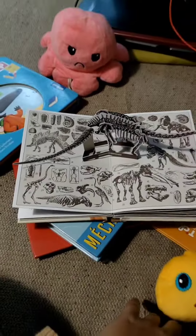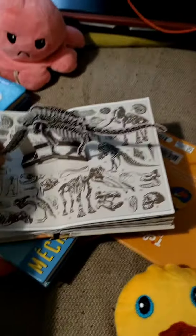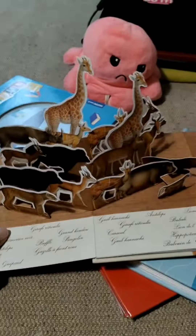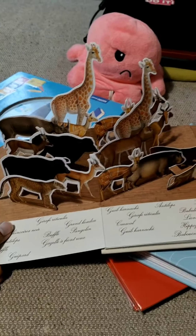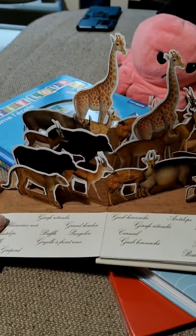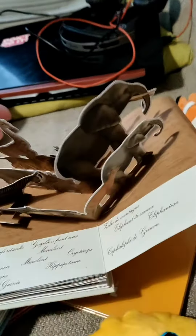It is called Pop-Up. This is the most favorite part of the book for my children — so there are giraffes, hippos and bison, deer, cheetah, rhinoceros, deer, zebra, elephant.